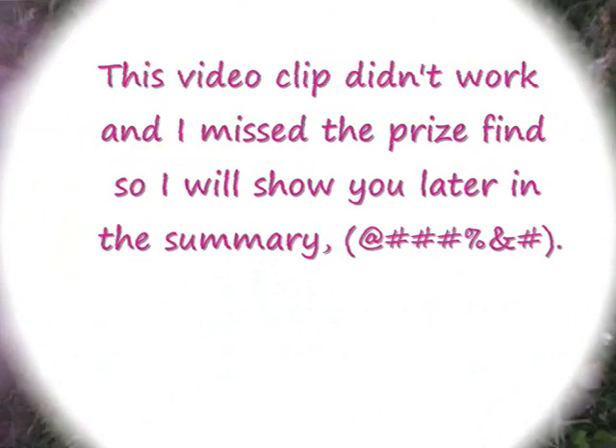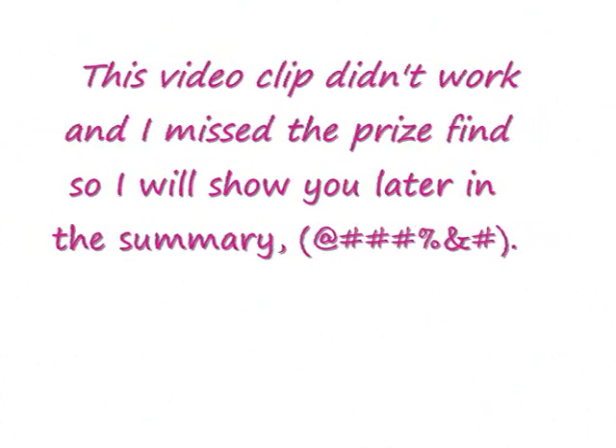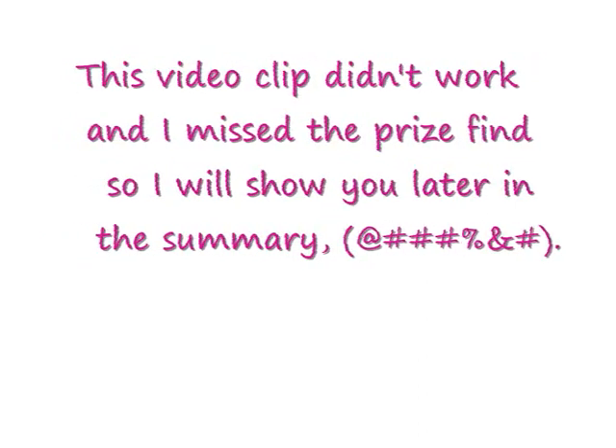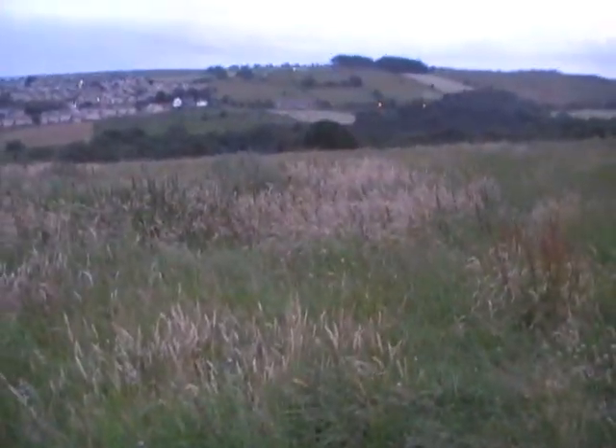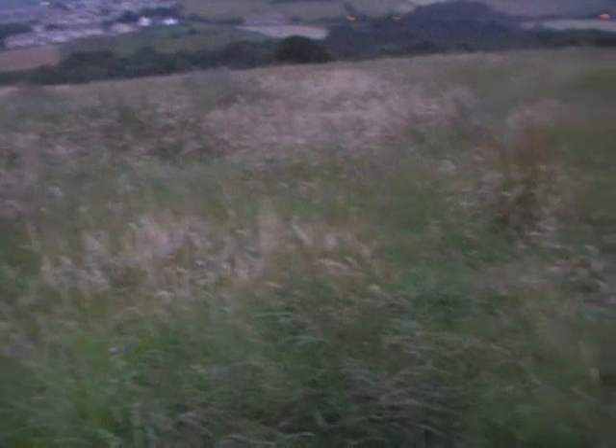Let's see if there are any more pennies down in this hole. Lack of daylight stopped play — I'll be glad when they get this field cut.